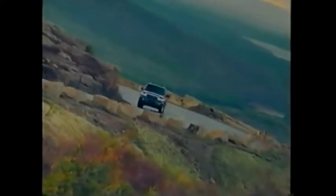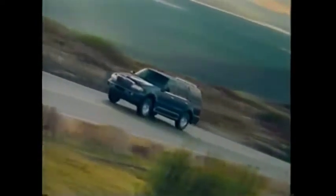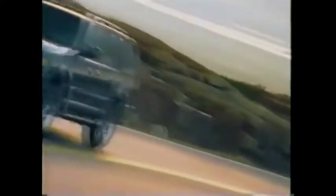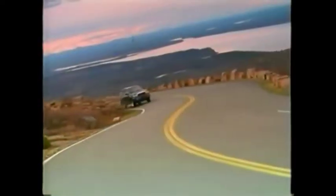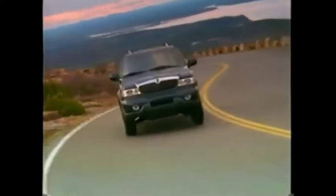With its sophisticated 230 horsepower single overhead cam V8, Navigator delivers a smooth flow of power, whether you're mastering a mountain road or accelerating into city traffic.